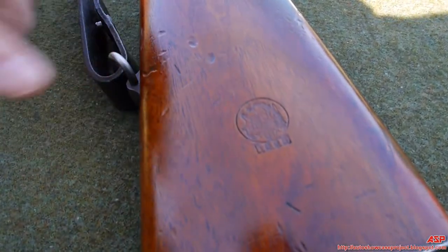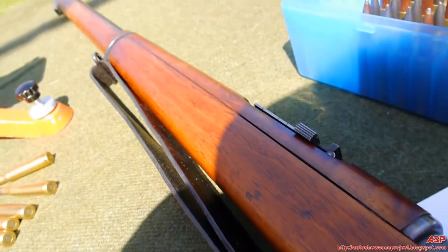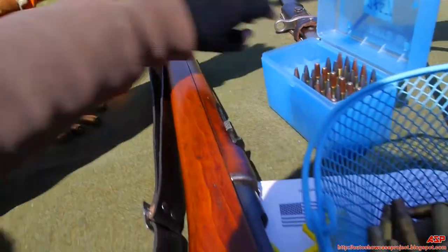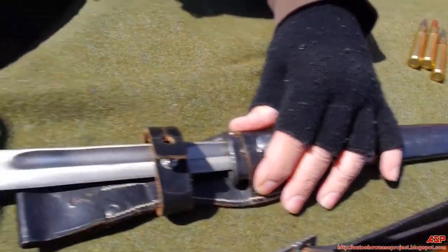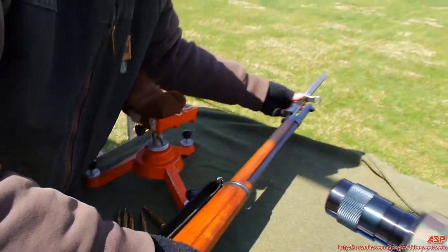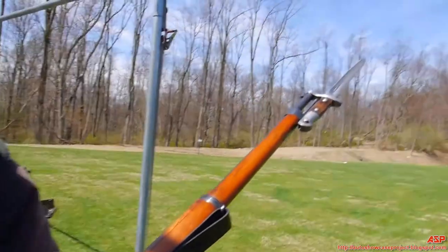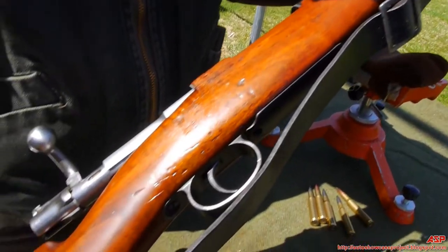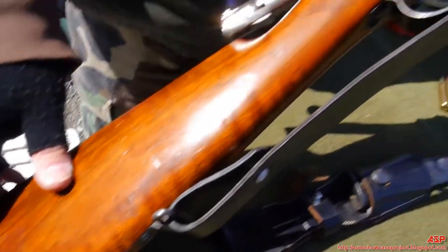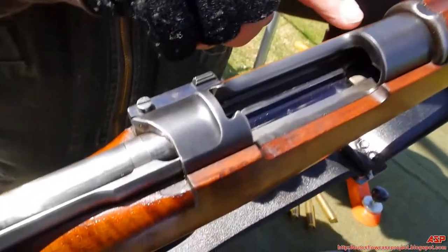What is this? That's the Chilean crest from Chile, 1895. The serial number matches — serial number, rifle, and stock, everything matches. This is the bayonet that goes with it. Can you take it out? Nice. What's the caliber? Seven millimeter, 7.57. Beautiful. It's got the Chilean crest also here.